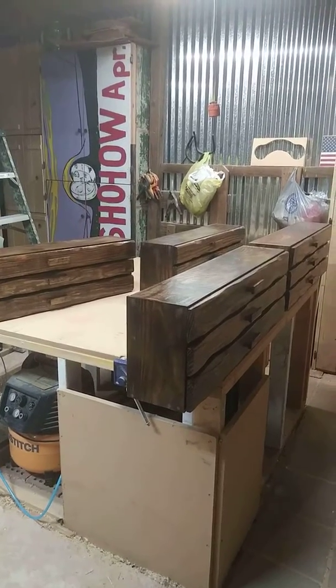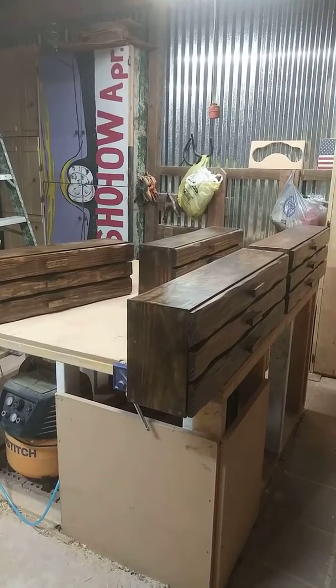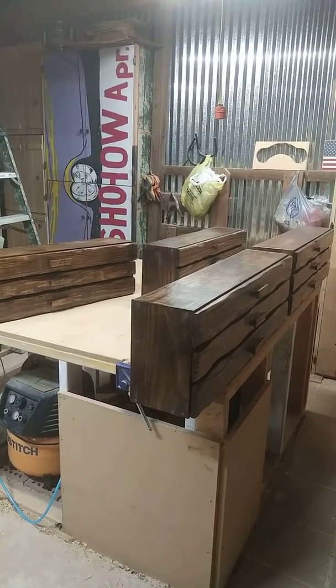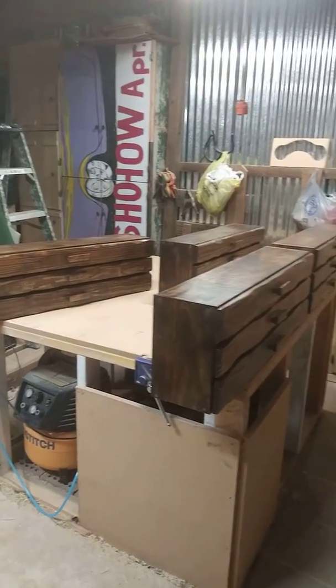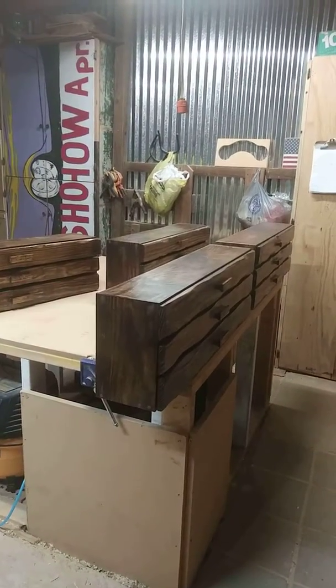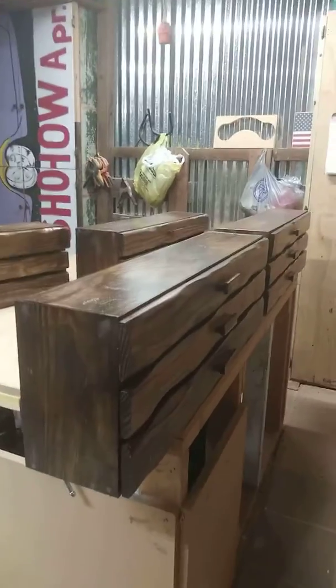Well, this is Gary at the Barn Shop Atlanta, Georgia. We are completely done with all the cabinets that we built. Just display them real quick — got four here, got two on the other table, and we've got all the live edge wood looking pretty good.